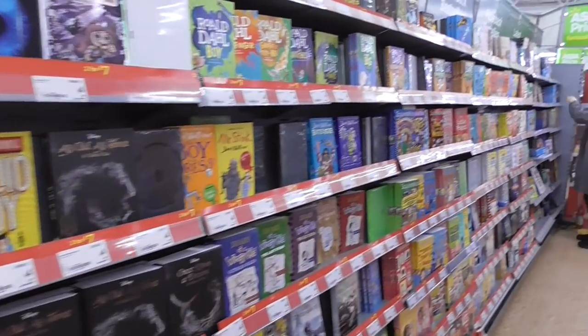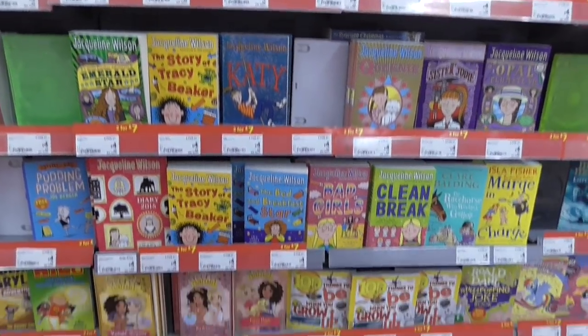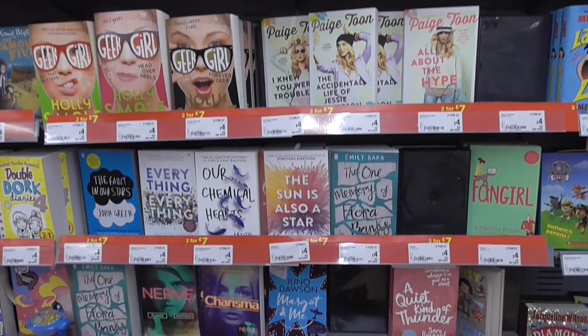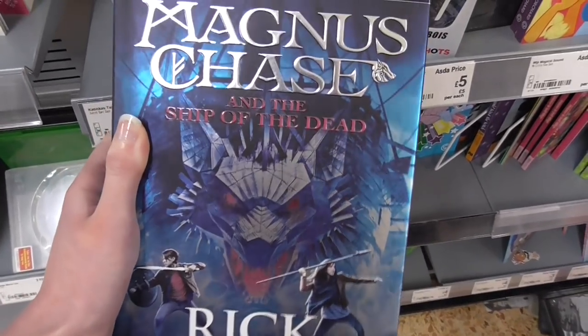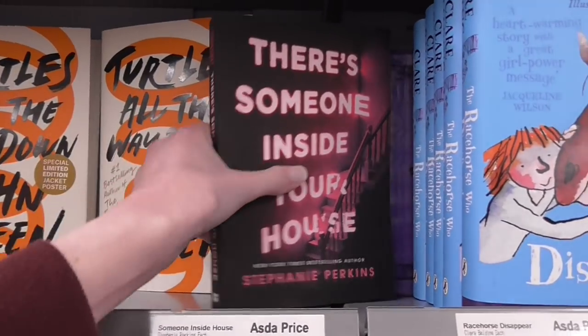We've made it to the ASDA and this is their book section. This is basically the Jacquelyn Wilson section, though I'm not sure we need to buy any of these at this point. This is the middle grade section and this is the YA. I didn't even realise this was out but it's really cute — love the pinky colourway. There's Someone Inside Your House.